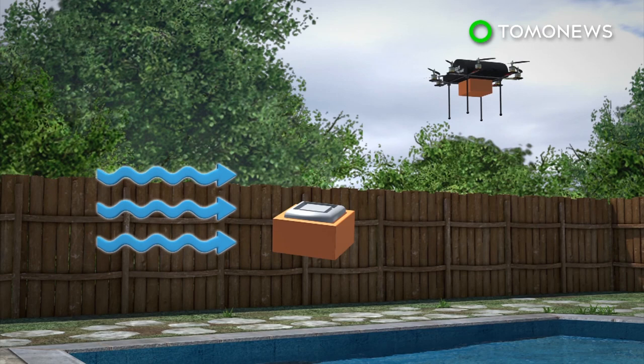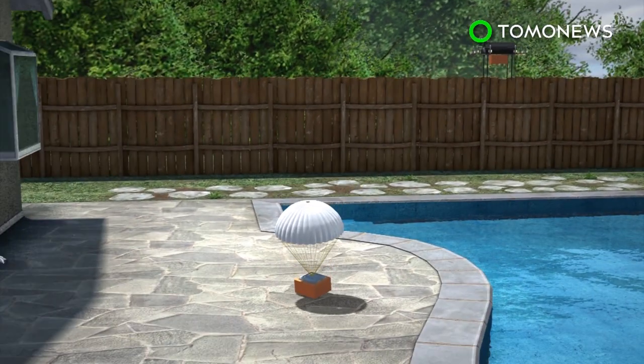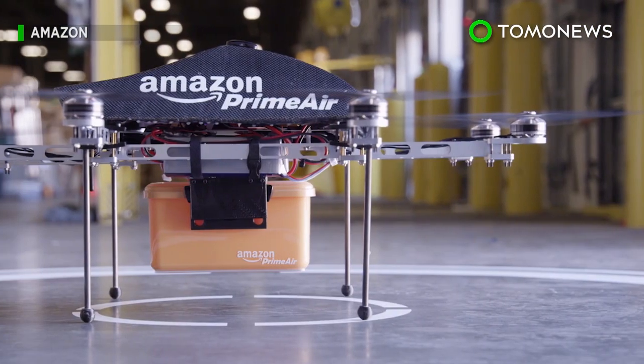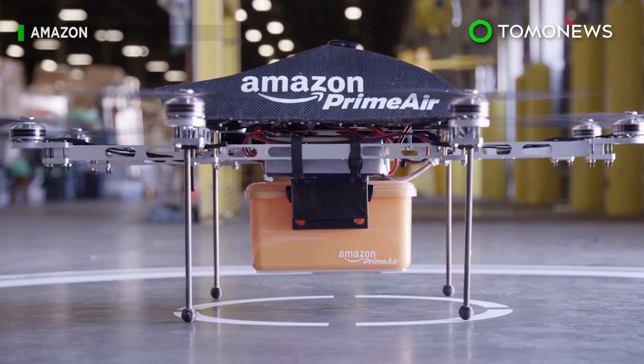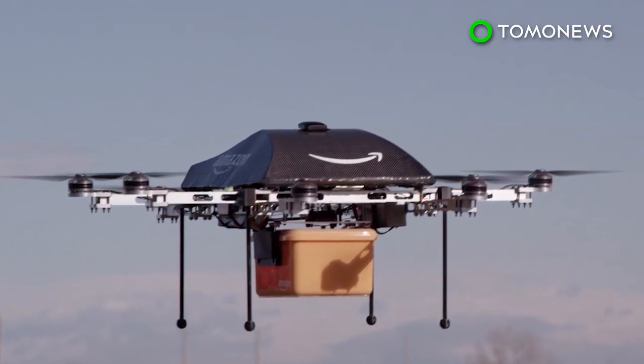The drone signals the deployment of equipment, such as a parachute, to guide the package to land at a desired location. Amazon made its first drone delivery in the UK in December last year, and only 13 minutes passed between when the item was ordered and when it was delivered.